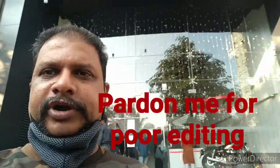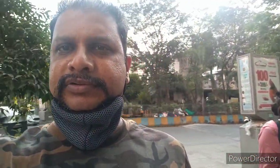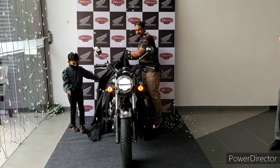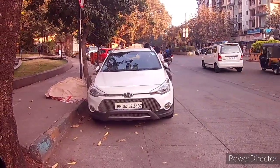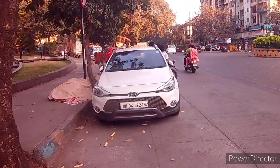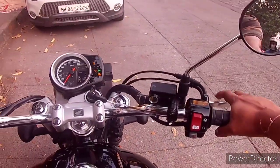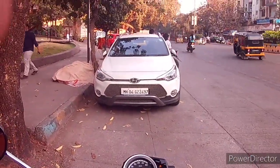I've now arrived at the showroom — it's a Honda Big Wing showroom. I'm going to get the delivery from here. You can see there's a whole line-up of bikes standing for delivery. Finally I'm here, and this is the first start of the Highness.